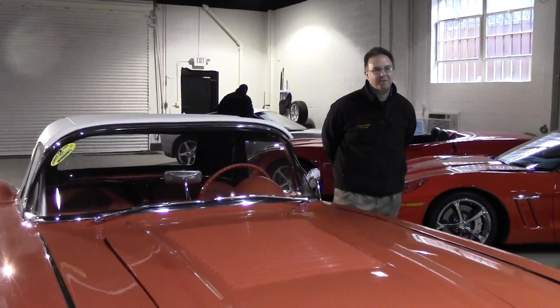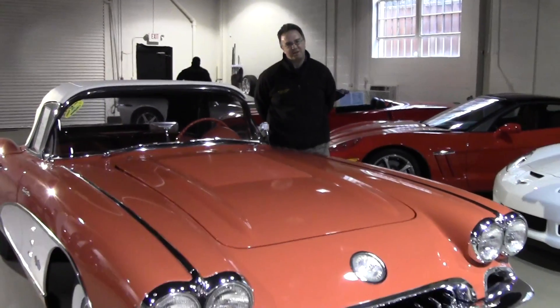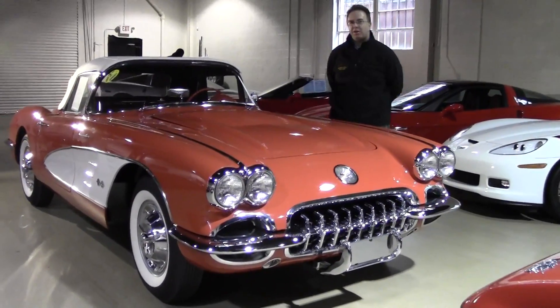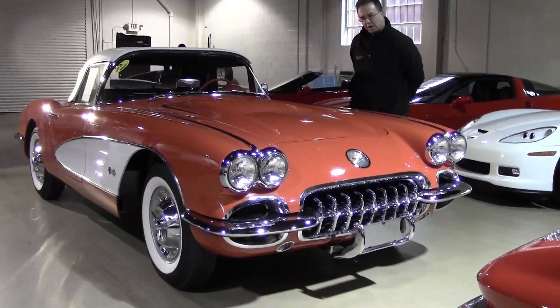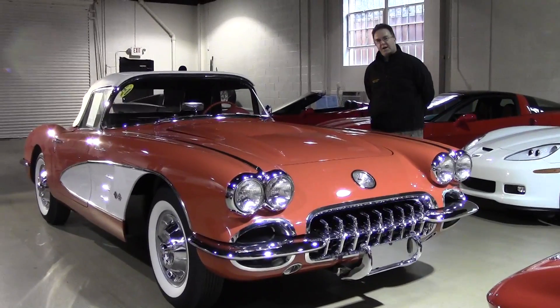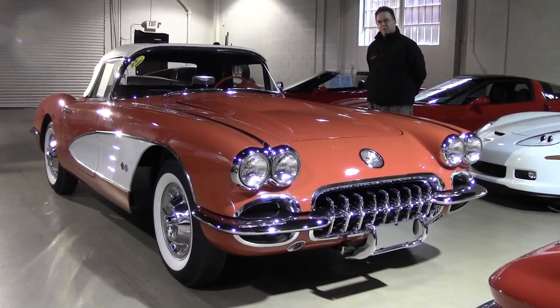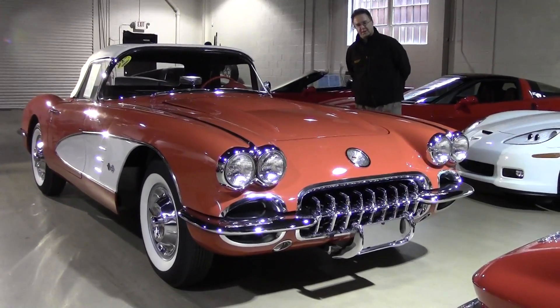Welcome to Buy A Vet, folks. Today we get to look at a truly unique and special car. This is a 1958 290 horsepower fuel-injected car — a very rare machine and also one that is body-off restored and of investment quality.